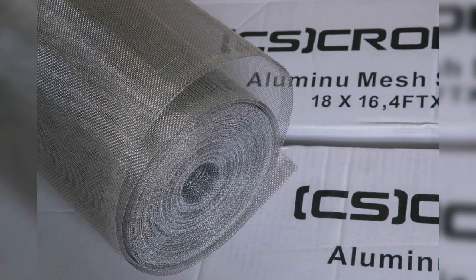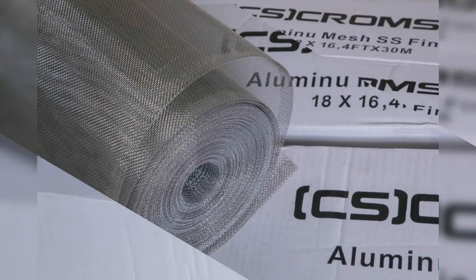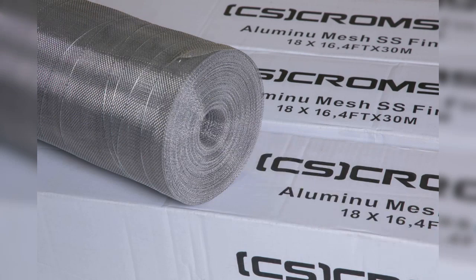Mosquito net is one of the most important products. We know only a few types of mosquito nets, but here you can find various types. Among them, one of the important materials is the SS304 grade mosquito net.